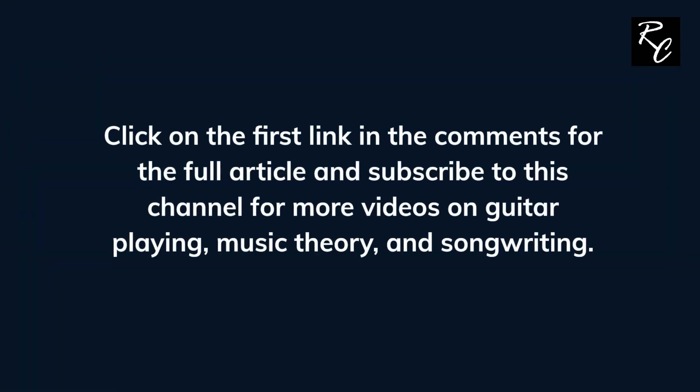Click on the first link in the comments for the full article, and subscribe to this channel for more videos on guitar playing, music theory, and songwriting.